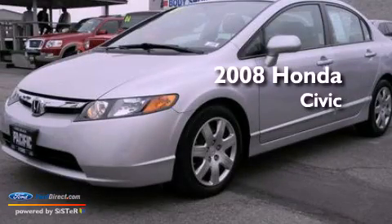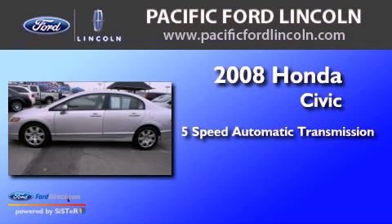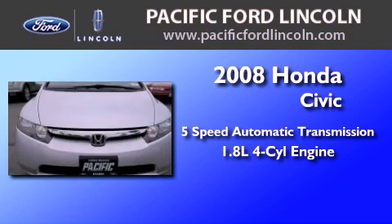This is a 2008 Honda Civic. This car has a five-speed automatic transmission and an inline four-cylinder engine.